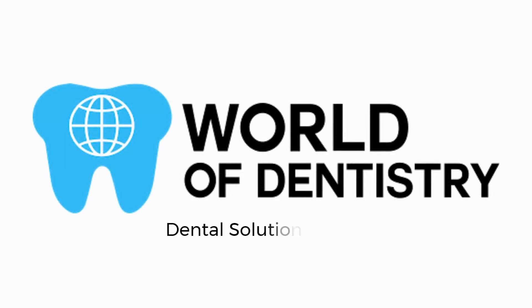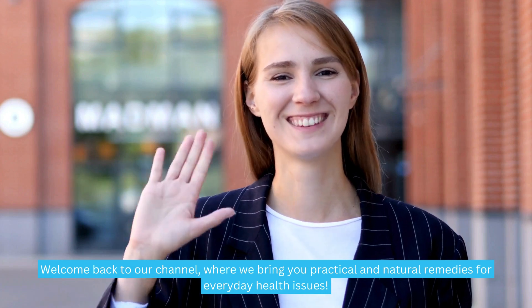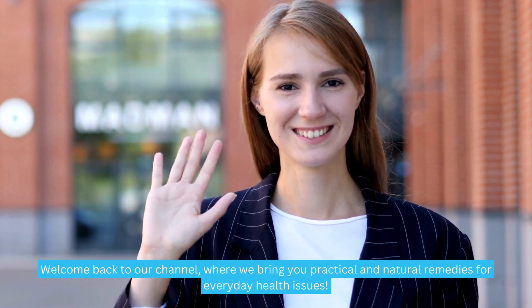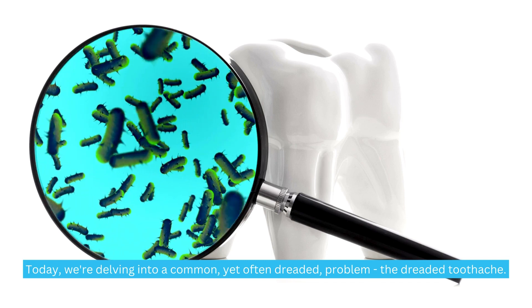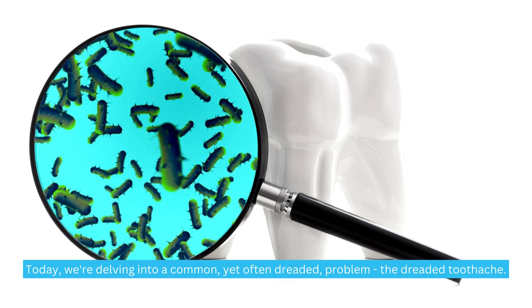World of Dentistry — Dental Solutions for Your Dental Needs. Welcome back to our channel, where we bring you practical and natural remedies for everyday health issues. Today we're delving into a common yet often dreaded problem: the dreaded toothache.